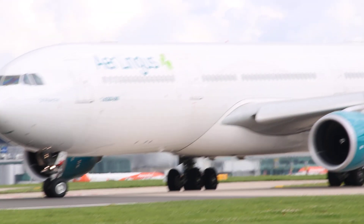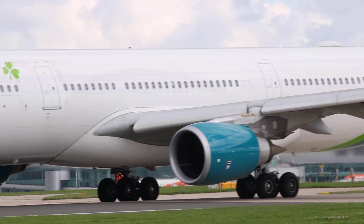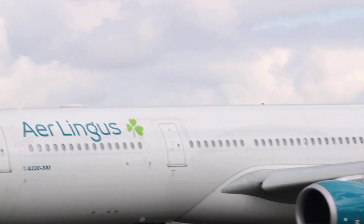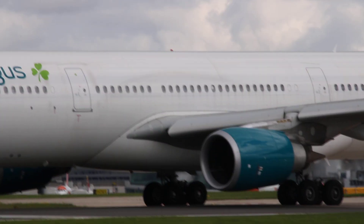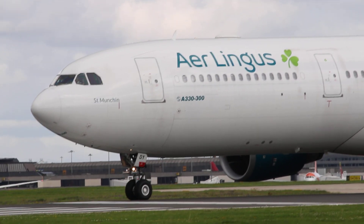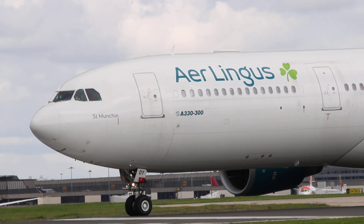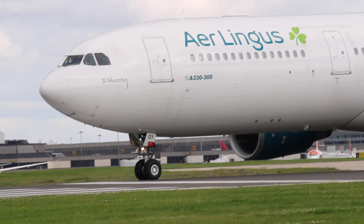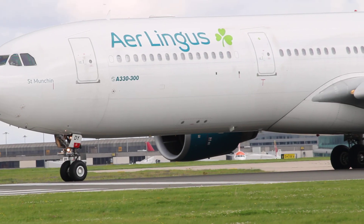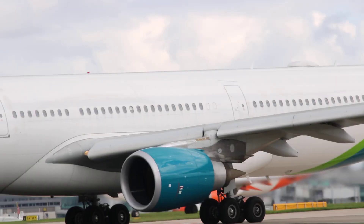The next one coming onto the runway is an Aer Lingus A330 going to Orlando. It came into service in May 2009, making the aircraft 14 years old. It's going to be travelling just shy of 3,700 nautical miles with the registration Golf Echo India Delta Yankee. Enjoy the takeoff guys.